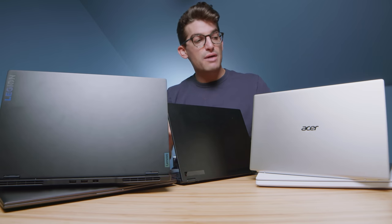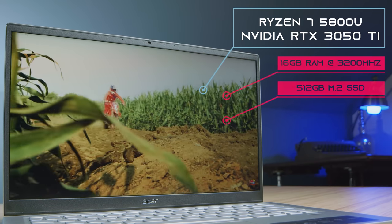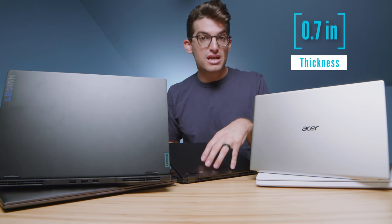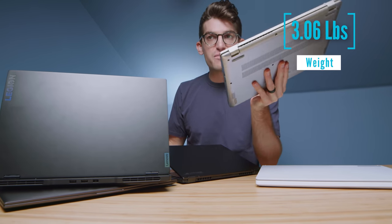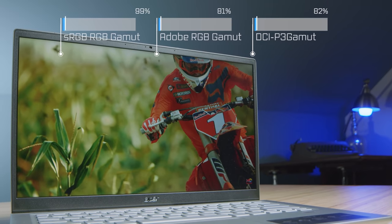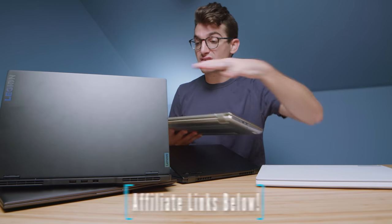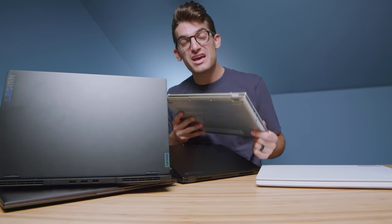First and foremost, we're going to start at the budget-friendly option, which is the Acer Swift X, newest to Acer's lineup. This has the RTX 3050 Ti, the Ryzen 7 5800U mobile processor, 16 gigs of RAM, and a 512 gig SSD. This laptop is a great budget-friendly option at just around $1,000. You can check the exact price and availability in the description below, and if you make a purchase through those links, I'll get a small commission at no extra cost to you.